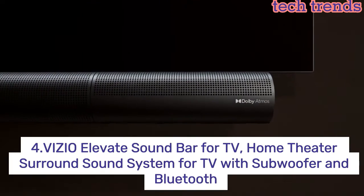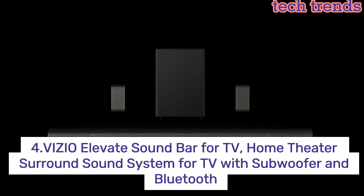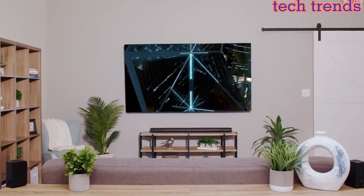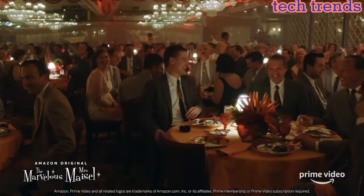Number 4. Vizio Elevate Soundbar for TV, Home Theater Surround Sound System for TV with subwoofer and Bluetooth — America's number one soundbar. Vizio has been filling homes with truly immersive audio for over 10 years, and our soundbars just keep getting better. We are proud to provide our customers with top-tier audio products that bring movies, shows, podcasts, music, and more to life like never before.